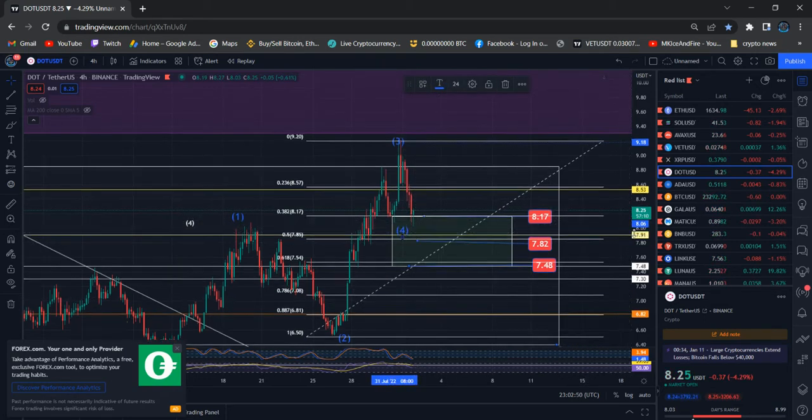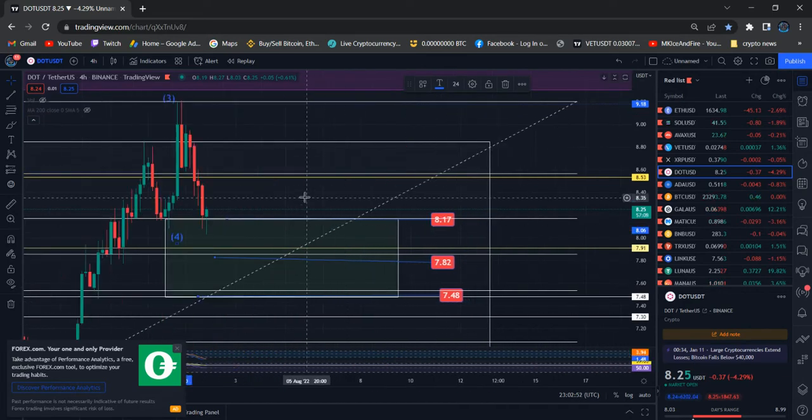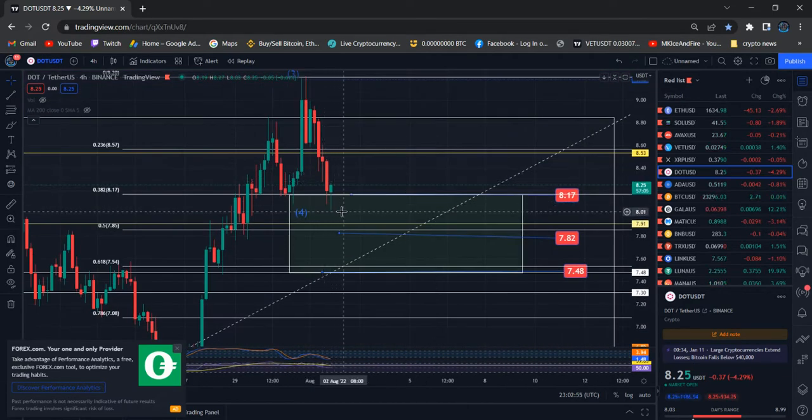The current candle we saw is below the previous candle, so I would like to see one or two more four-hour candles to see how the price moves. Even if there is an engulfing candle, with the second candle we are going to recover in a V-shape for sure.